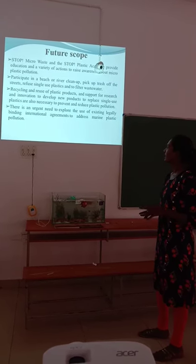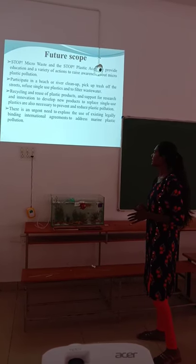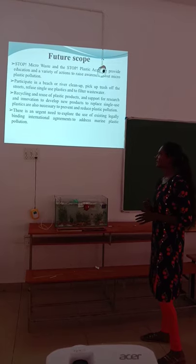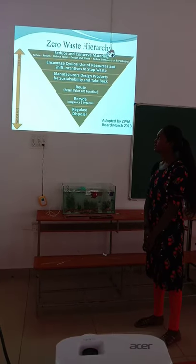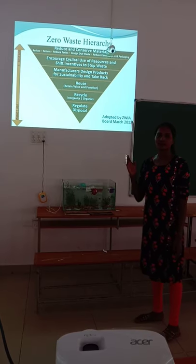There is an urgent need to explore the use of existing legally binding international agreements to address marine plastic pollution. The next hierarchy shows the best use and worst use of plastic waste.